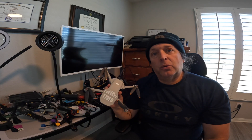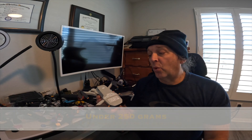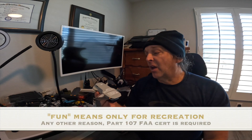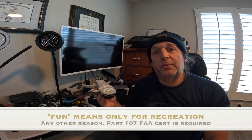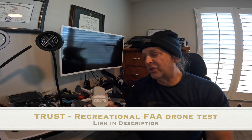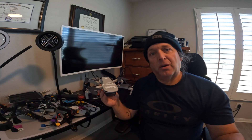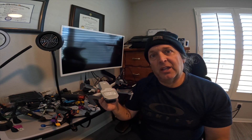This is a DJI Mini 2, which is under 250 grams. If you just want to fly this for fun or give it to somebody as a gift just for flying for fun, there's no problem with that. You can go to the FAA and take a TRUST exam, which covers basic safety measures — like you can't fly above 400 feet, you can't fly beyond your visual line of sight, things like that.